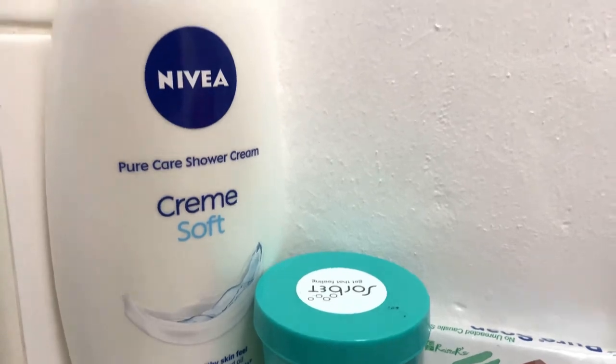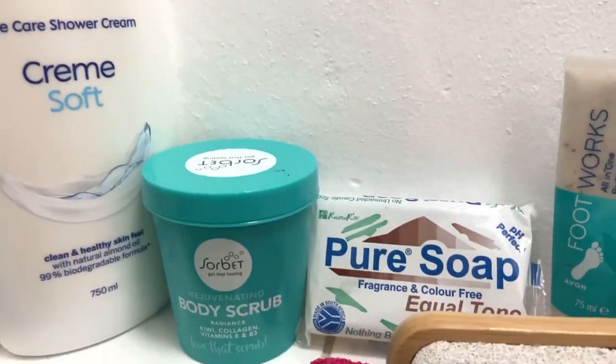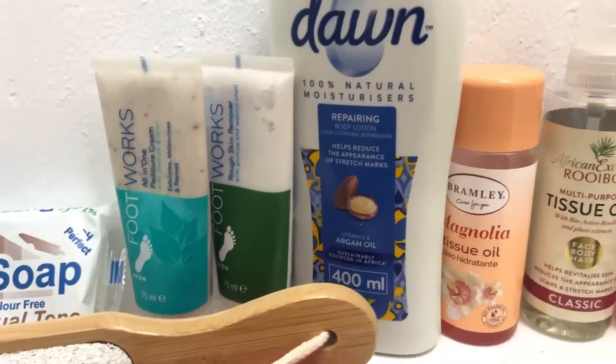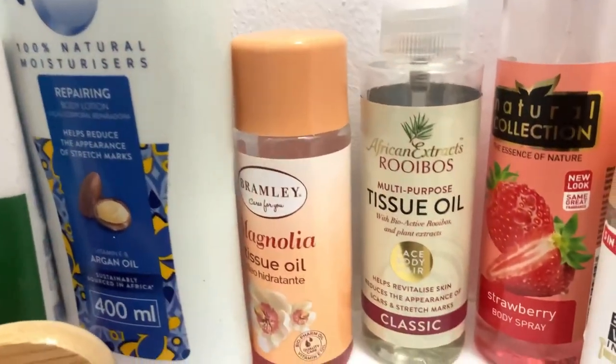So these are the products that I use on my body. I get these from Clicks, some are from Avon and some I get from PIP and African Extracts.